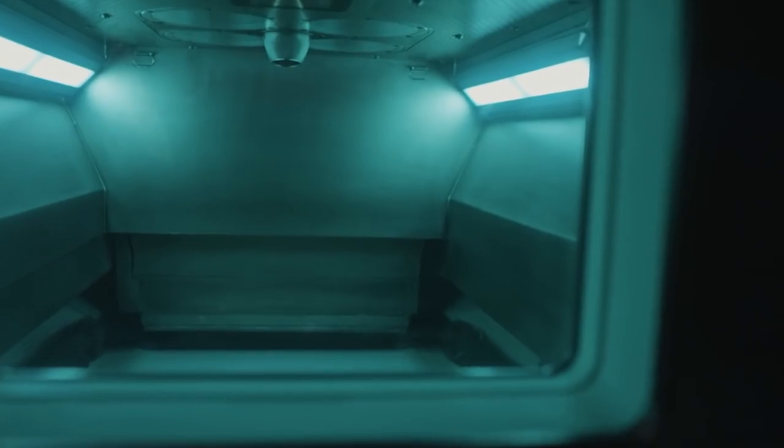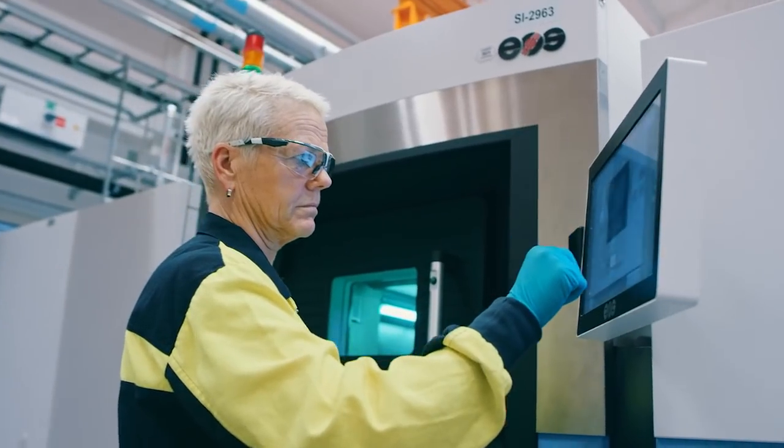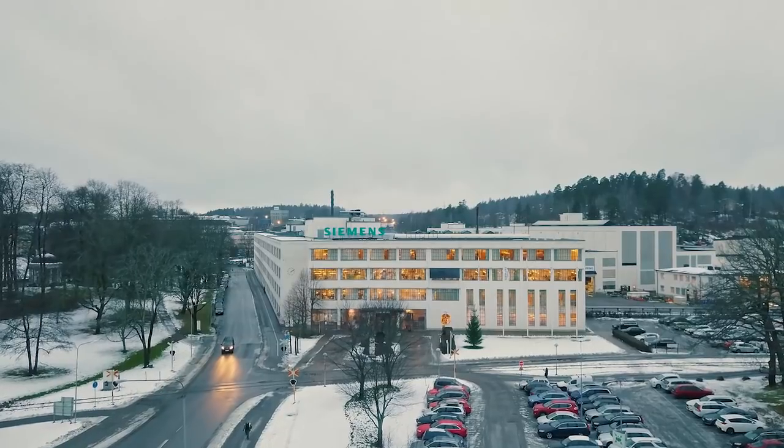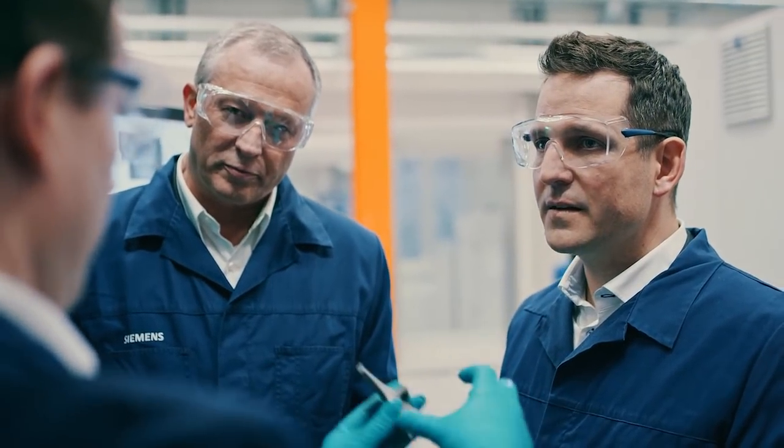If you look at this small little turbine blade, it actually looks very tiny and very simple. But at the end of the day, it is one of the most challenging applications out there for metal additive manufacturing. Not only did we simply 3D print an existing design of that blade and test it, but we also changed the design of the blade itself in order to improve the performance of the part.